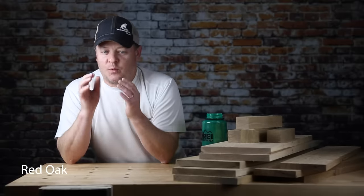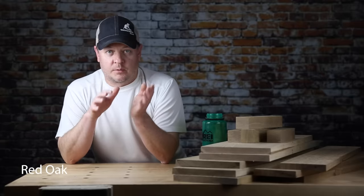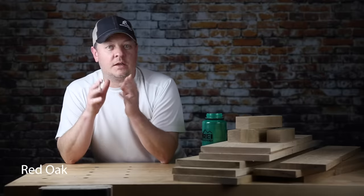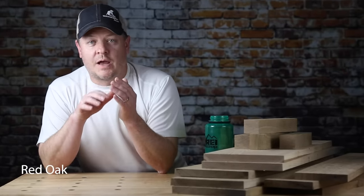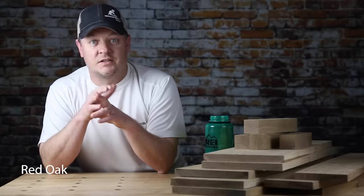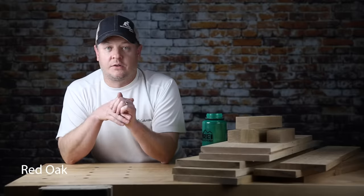So why would you pick red oak when choosing a wood for a project? We've already established that it's good and hard, it's durable, it machines okay. But red oak also happens to be really affordable — less than walnut, less than cherry. Basically, you would choose this wood if you were okay with the price and you were okay with how it looked.